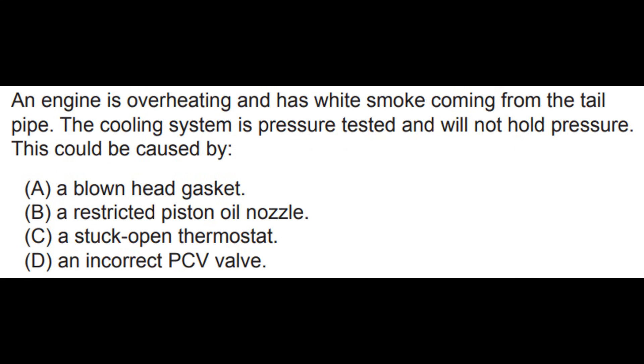Number two: an engine is overheating and has white smoke coming from the tailpipe. The cooling system is pressure tested and will not hold pressure. This could be caused by — and this one should be really obvious. White smoke, cooling system is not holding pressure. Pretty obvious.